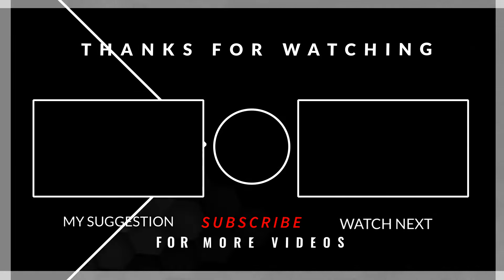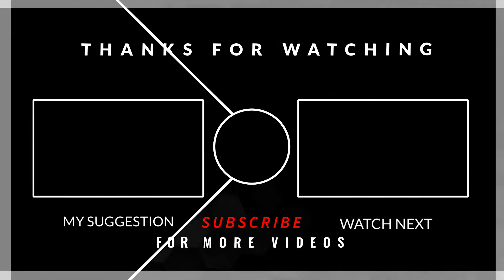Thanks for watching this video. Please make sure to subscribe and hit the bell icon for all notifications. See you in the next video!